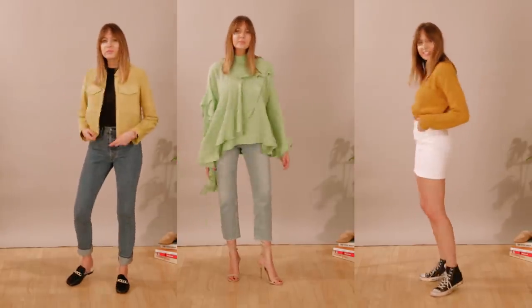I for one definitely rely on a very neutral wardrobe with lots of blacks and navies and greys and whites, but I'm determined to brighten things up a little bit this spring, so I've got three outfits here that are going to help me do that.